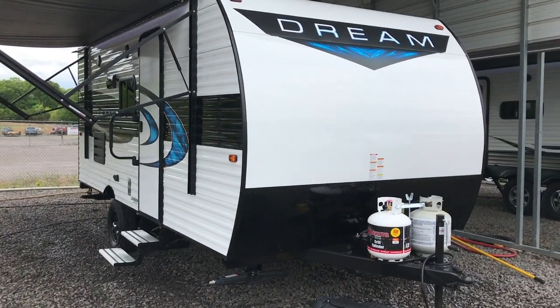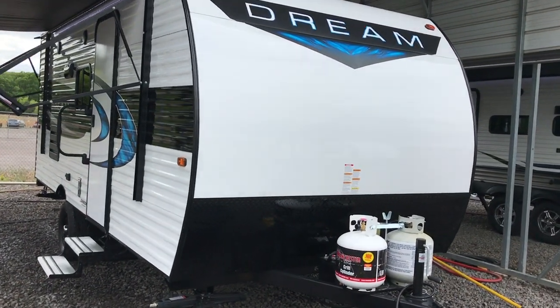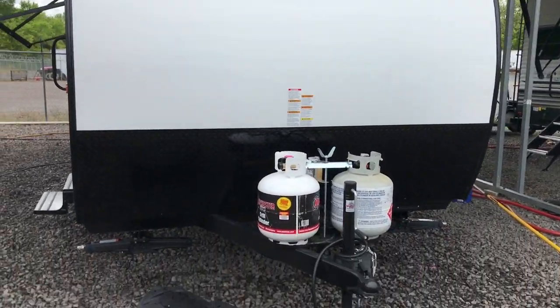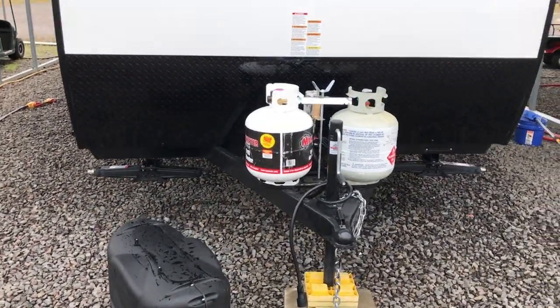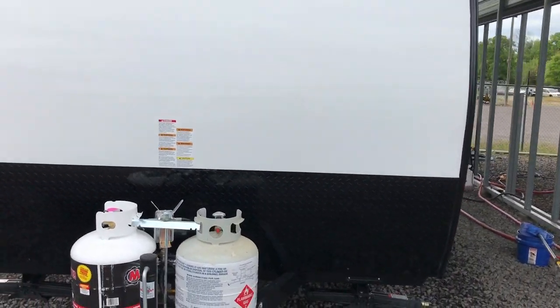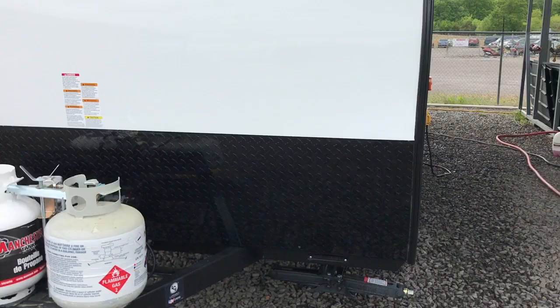Hi, this afternoon I'm shooting a video of a brand new Chinook Dream. This is a little travel trailer that we picked up from another dealership. It is a brand new trailer and we're lucky to get our hands on some inventory because things have been going crazy.